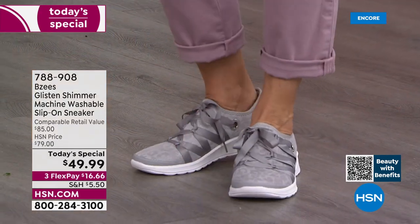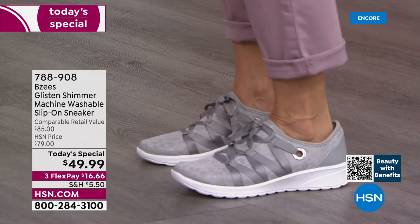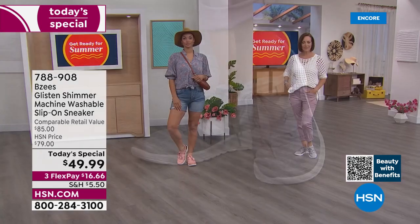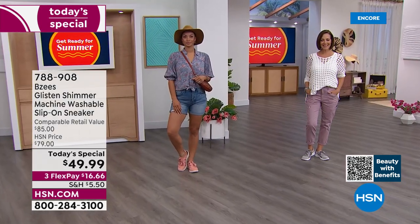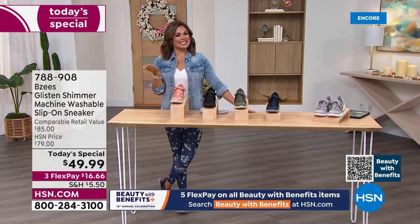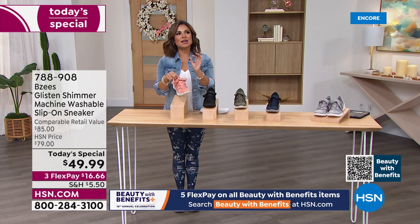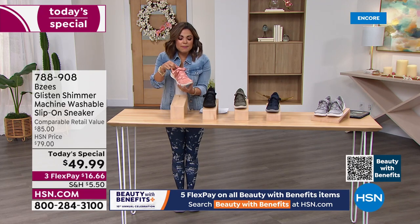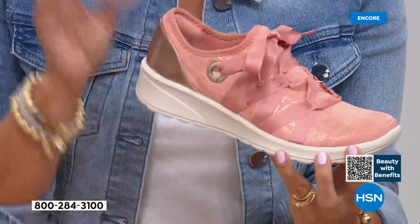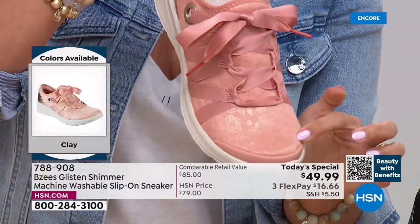They wash and look just as perfect when you take them out of the washing machine. This is the first time we've had a true sneaker as a Today's Special from BZ's. The Glisten was a huge top seller last year, so we took that style and gave it a glow up — new colors, a hint of glam, a little shimmer. The animal print is very subtle, not in your face.